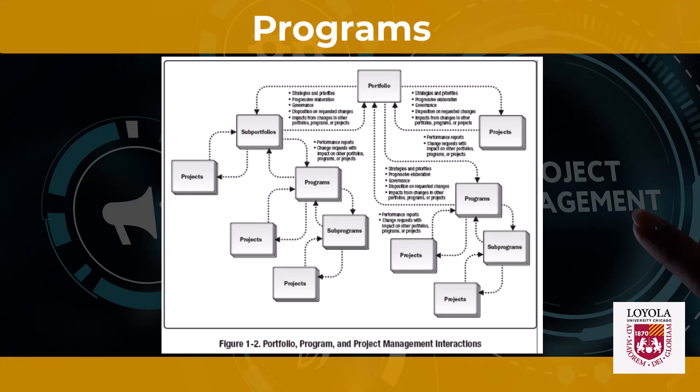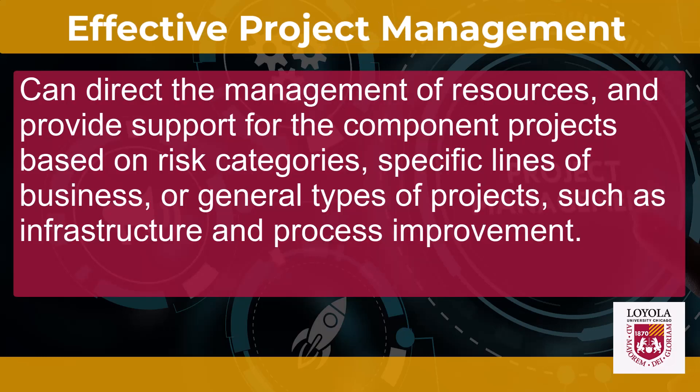This is evident in figure 1-2, which illustrates organizational strategies and priorities linked with relationships between portfolios and programs, and between programs and individual projects. Organizational planning impacts projects by means of funding and other considerations, such as project prioritization based on risk. Organizational planning can direct the management of resources and provide support for component projects based on risk and categories, specific lines of business, or general types of projects, such as infrastructure and process improvements.